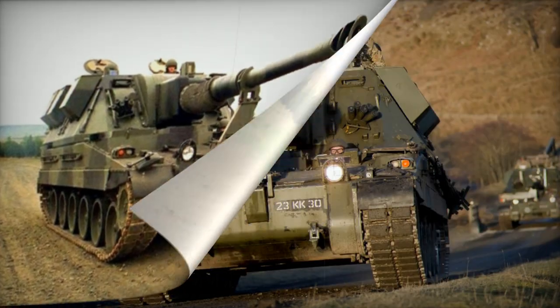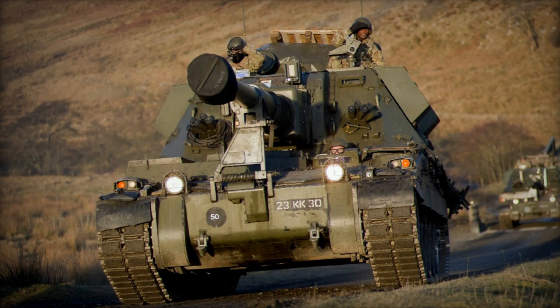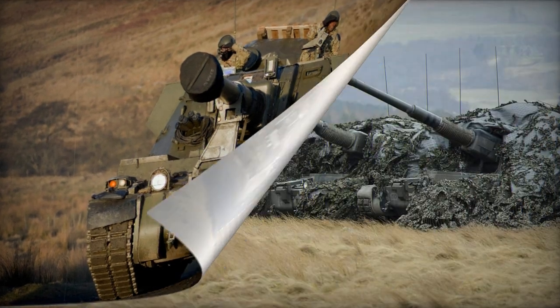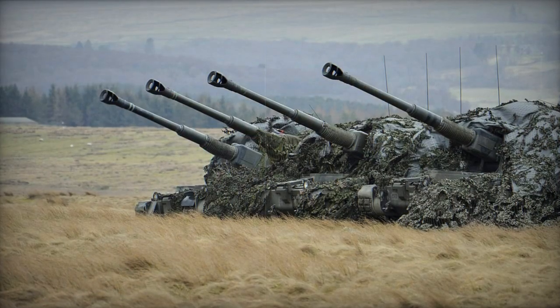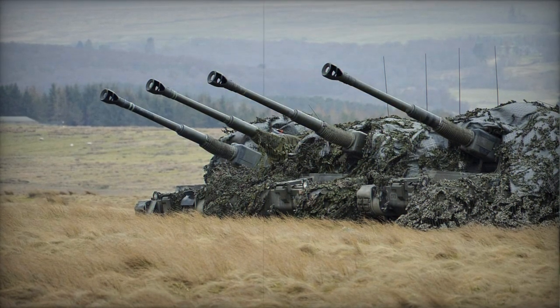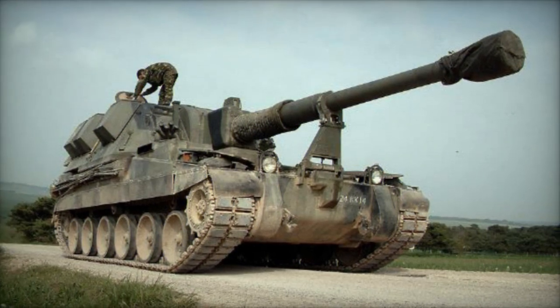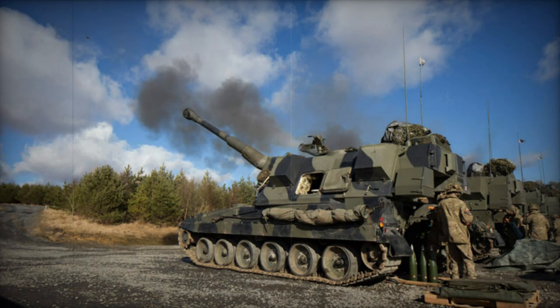The vehicle has a welded hull and turret, providing protection against small arms fire and artillery shell fragments. The front armor is designed to withstand 14.5mm armor-piercing rounds, while all-around protection is against 7.62mm armor-piercing rounds. The vehicle features NBC protection and automatic fire suppression systems.